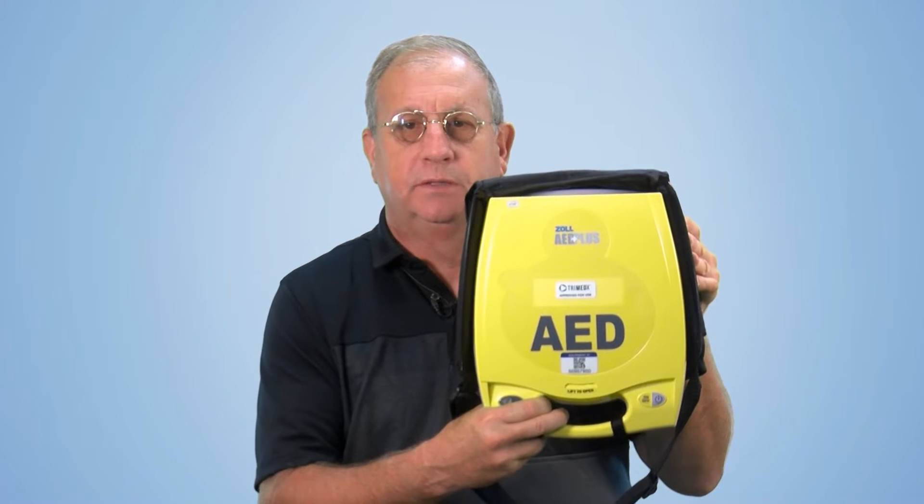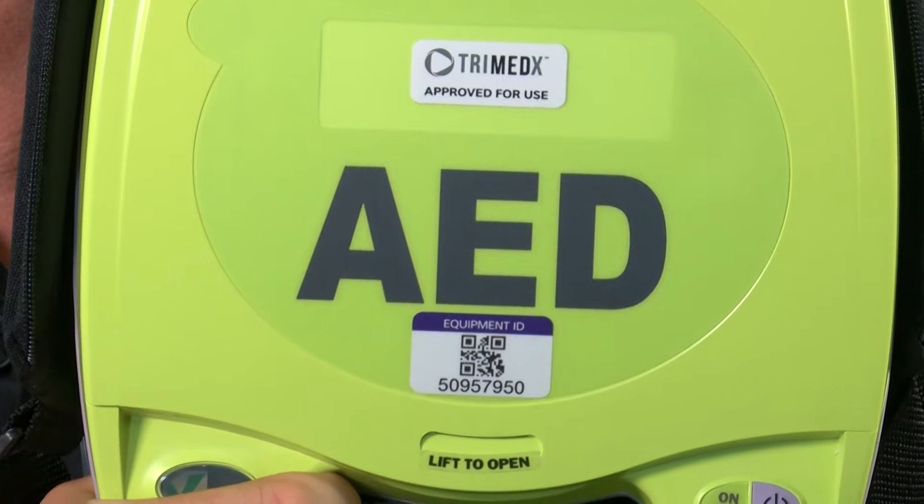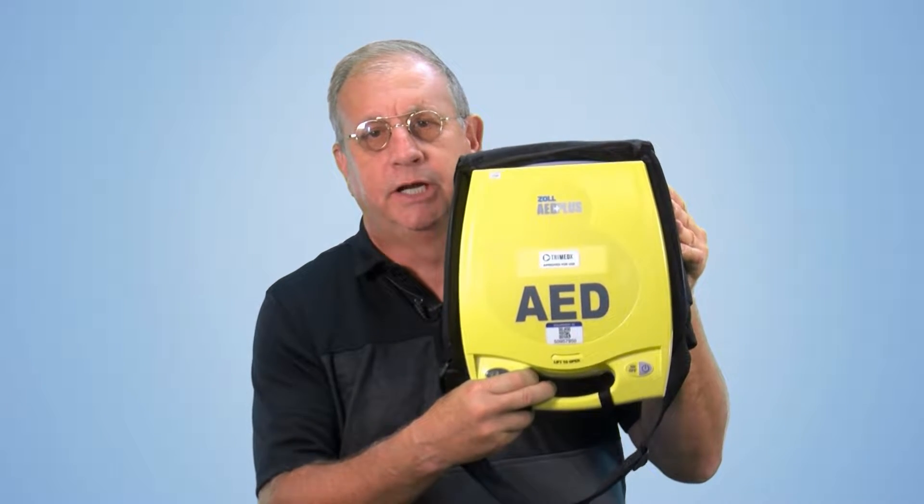Have you ever seen one of these in public? This is an AED. My name is Greg Brockway. I am the safety officer for Salina Regional Health Center and we'll be talking further about these in the next segment.